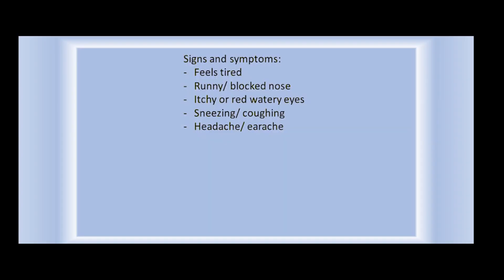What are the symptoms? Sneezing, coughing, headache, earache, feeling tired, runny nose, blocked nose, itchy or red watery eyes. Hay fever will last for a week or a month.